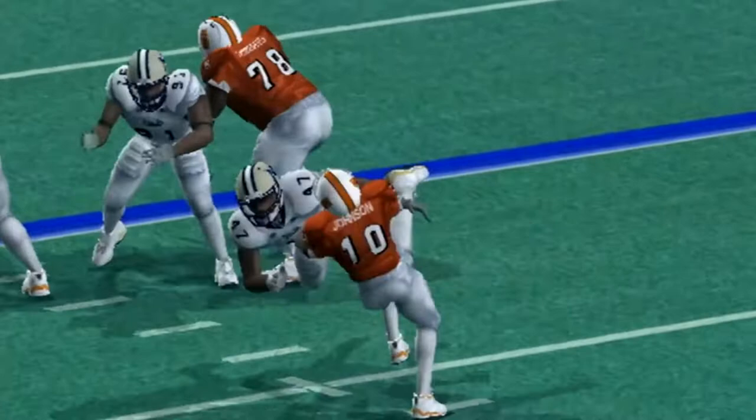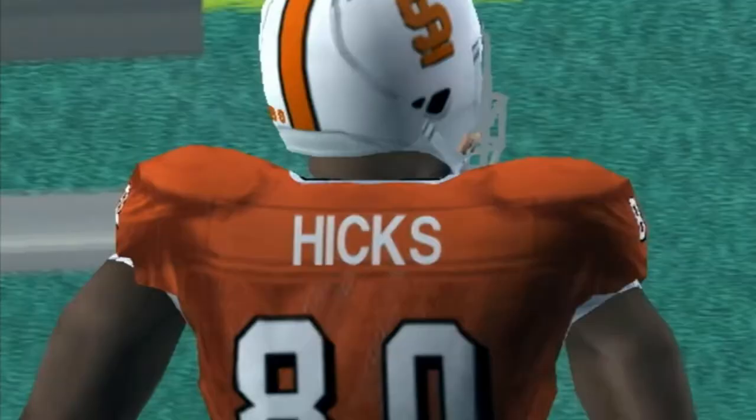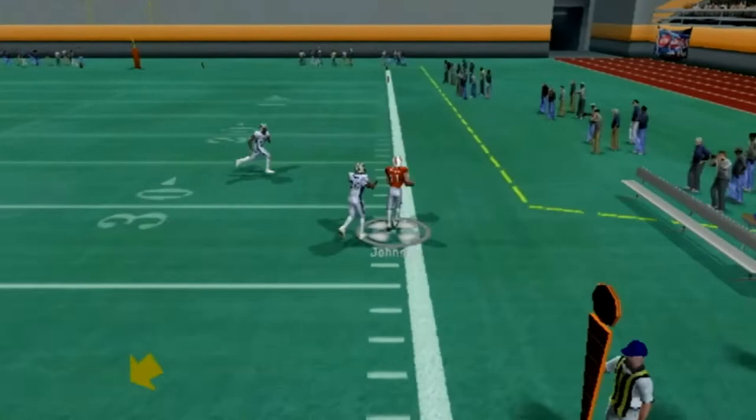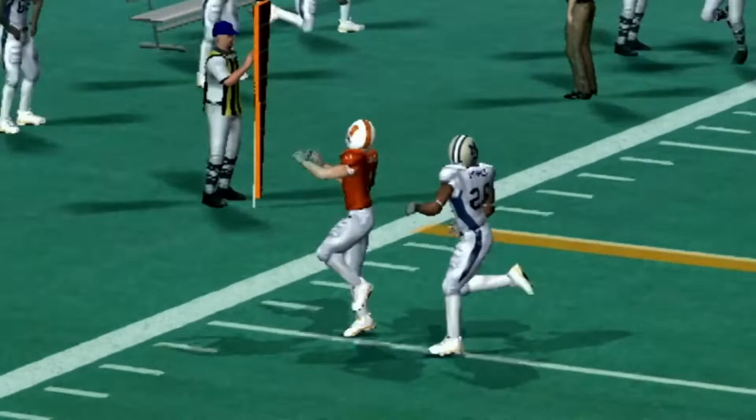Johnson throws on second down but that pass is going to get broken up — I think that was Eugene on the coverage. On third and long, Johnson looks to throw again. He's got time in the pocket and floats this one out to the right side. Johnson with some toe-drag swag on the sideline, working on Chris Bonner there and getting the third down conversion. That was a gain of about 25 yards when accounting for the sack yardage.